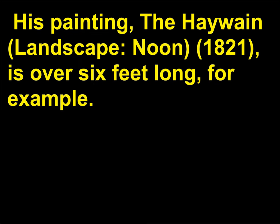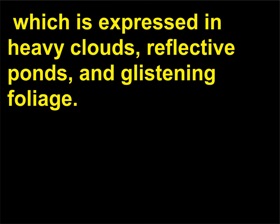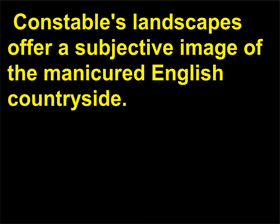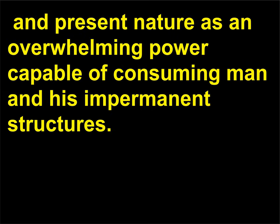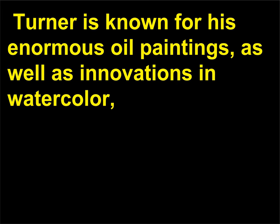His paintings are clear, detailed, and infused with emotion, which is expressed in heavy clouds, reflective ponds, and glistening foliage — usually calm and pristine. Constable's landscapes offer a subjective image of the manicured English countryside. By comparison, Turner's landscapes are a whirlwind of drama and dissolved images, presenting nature as an overwhelming power capable of consuming man and his impermanent structures. Turner is known for his enormous oil paintings, as well as innovations in watercolor, particularly the borderline abstraction of his sweeping brush strokes.